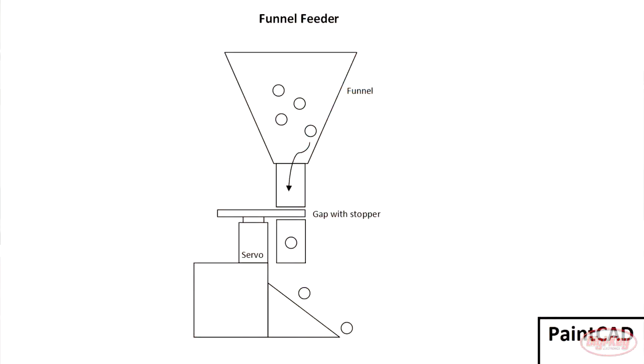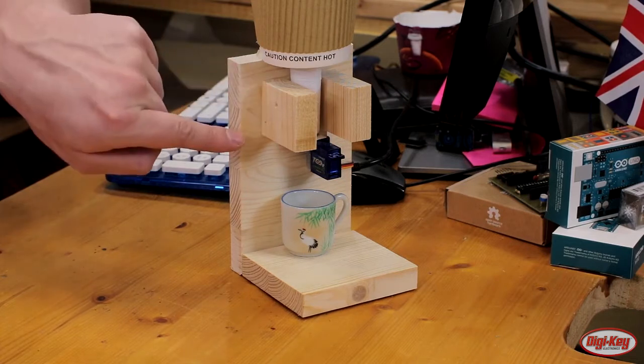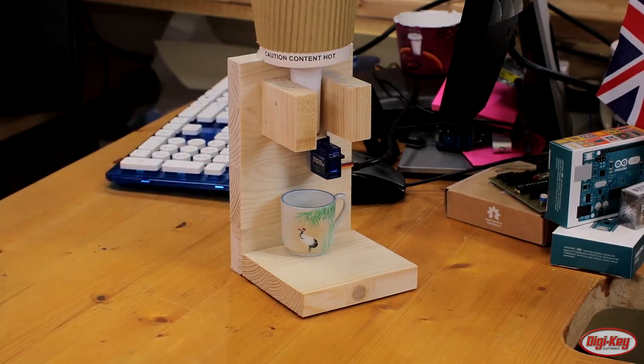The mechanical part of this project is quite simple. We have two cups, with the bottom cup having a paper funnel. This whole system is filled with sweets, but at the bottom is a pipe coming down which gives the output of the funnel, and it's being blocked off by the servo — that is how we control whether the sweets come out of the funnel or not.